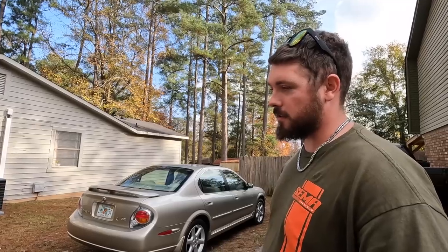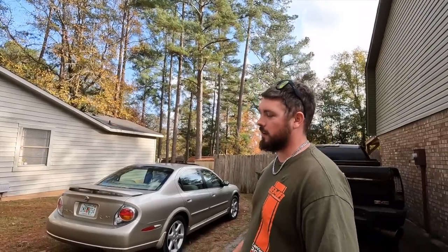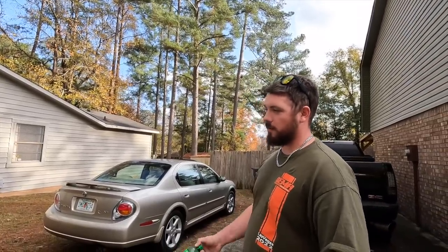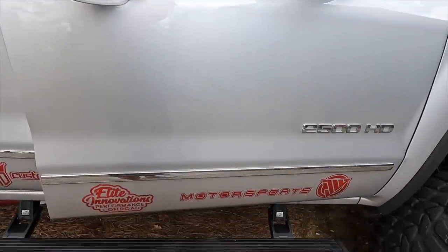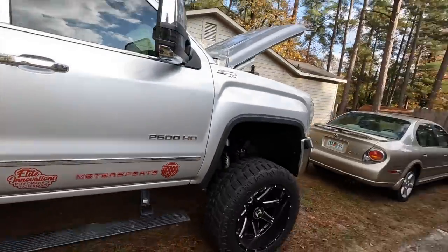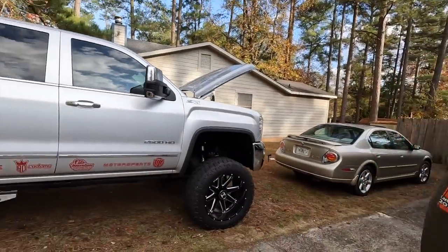With 36s I have full turn radius and don't have to do the Norcal delete or any trimming. If I had to do it again — this is a towing truck — I would do the exact same everything. Lastly, amp steps for the wife and the kids. It was hilarious watching my wife try to get into this truck — that was actually a selling point, because I have amp steps.